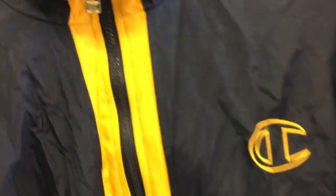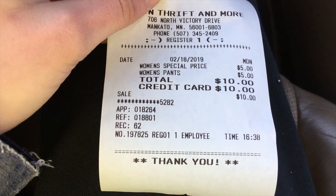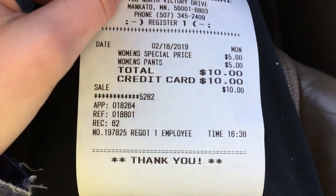First thing that popped out were these Nike sweatpants, only $5, should sell for at least $20. Then probably the best find of the day — this vintage Champion jacket with the blue and yellow. Turned $5 into $30! The Champion jacket was $5 and the pants were $5 as well, so $10 total — pretty good. That's all for today's thrifting adventure.